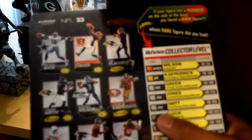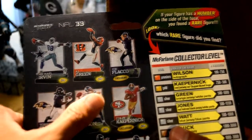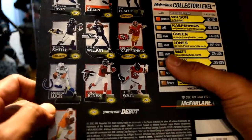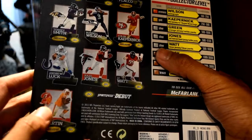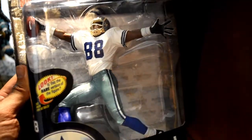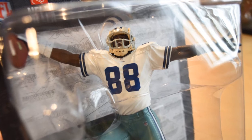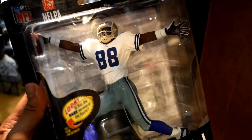Seems like another McFarlane figure. Can't go wrong with these figures. The options include Michael Irvin, AJ Green, Joe Flacco, Colin Kaepernick, Russell Wilson, Torrey Smith, Andrew Luck, Julio Jones — that guy's a beast — JJ Watt, and Doug Martin in the vintage Buccaneer outfit. We got Michael Irvin — very cool. He was a wide receiver for the Dallas Cowboys. I used to be a big Cowboys fan back in the 90s. This is him high-stepping into the end zone. Very nice figure — two legends right there.